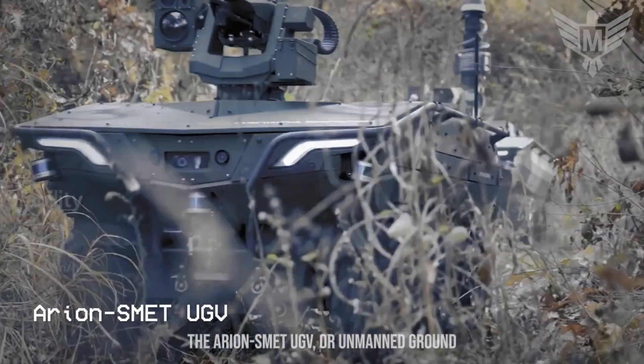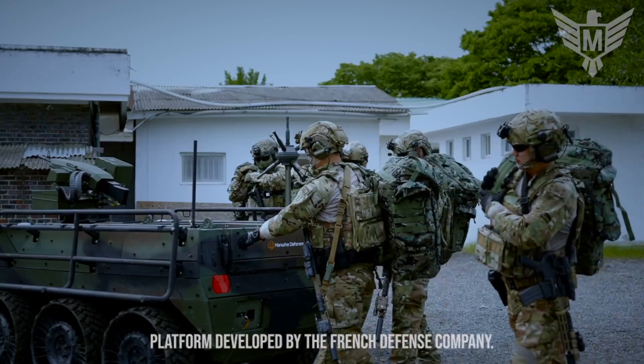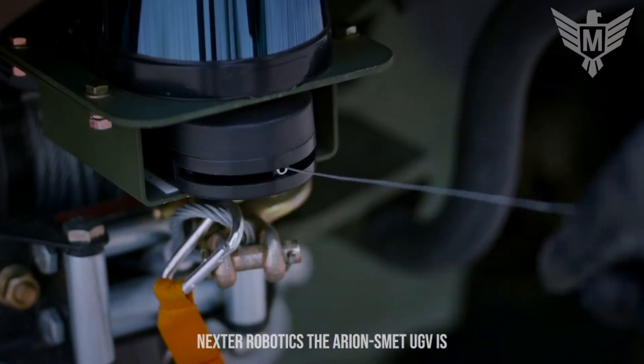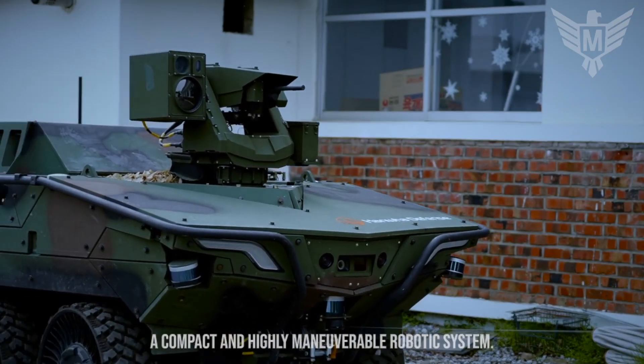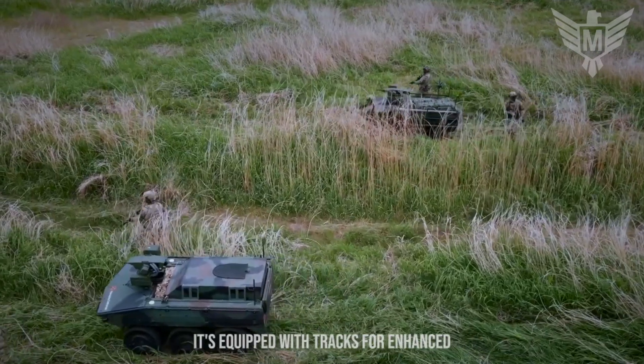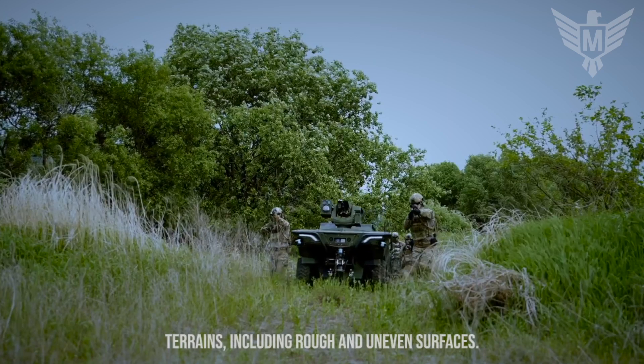The Aerion SMET-UGV, or unmanned ground vehicle, is a cutting-edge autonomous robotic platform developed by the French defense company Nexter Robotics. It is a compact and highly maneuverable robotic system, equipped with tracks for enhanced mobility, allowing it to traverse challenging terrains, including rough and uneven surfaces.